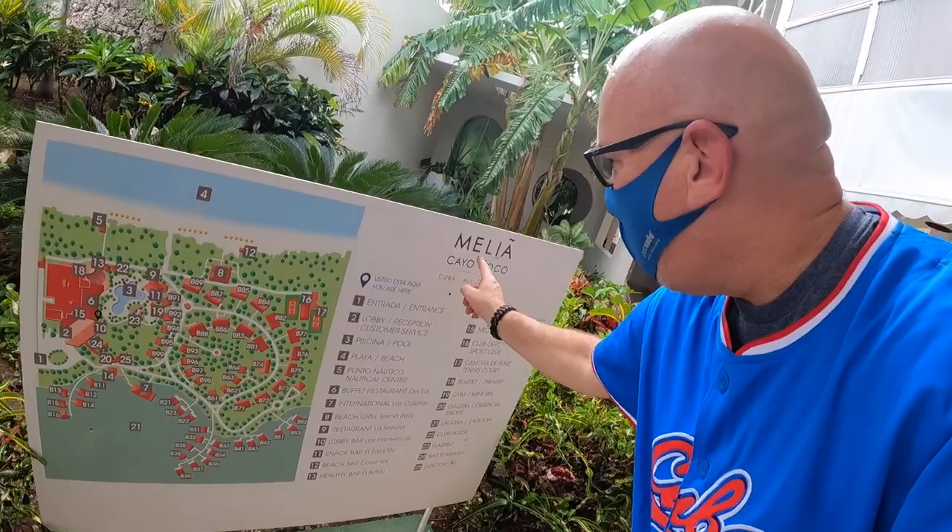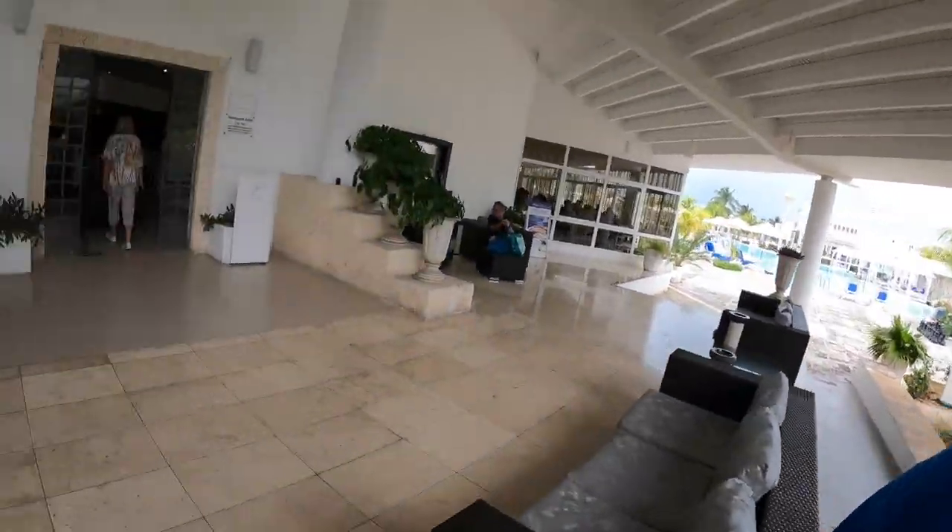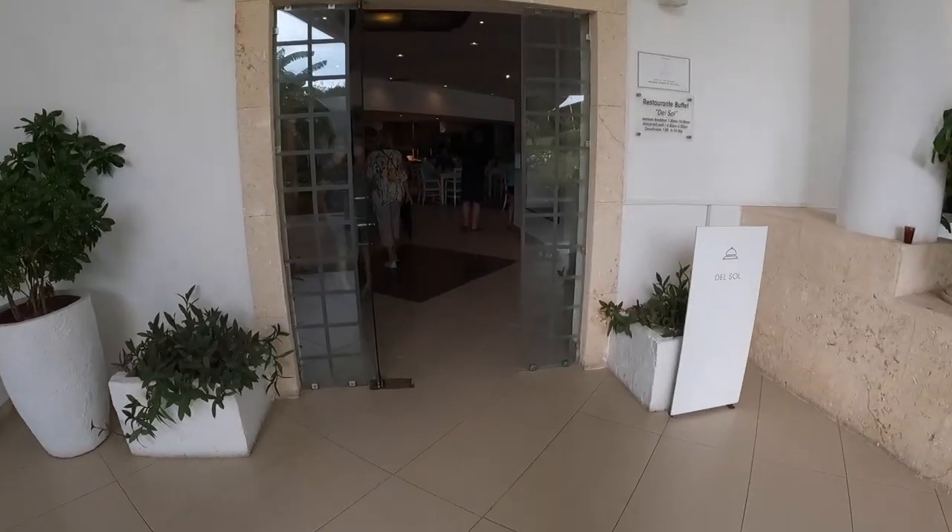Hey guys, it's lunchtime at Melia Cayo Coco. Let's go check out the buffet — it's over here. Let's see what kind of food they got.